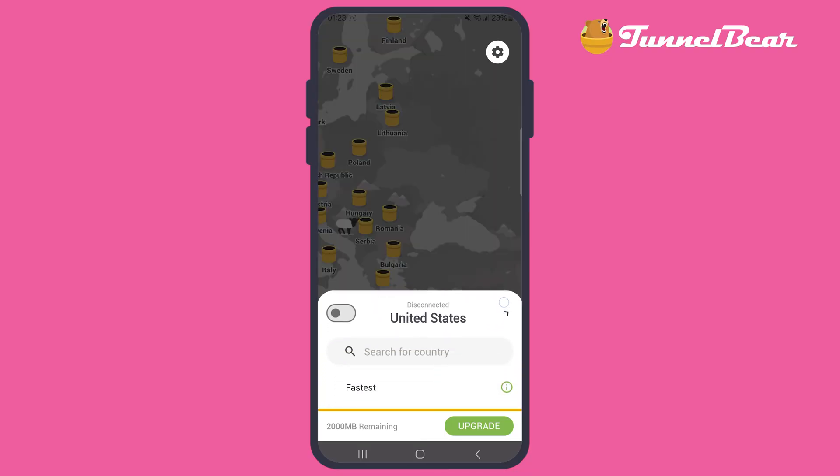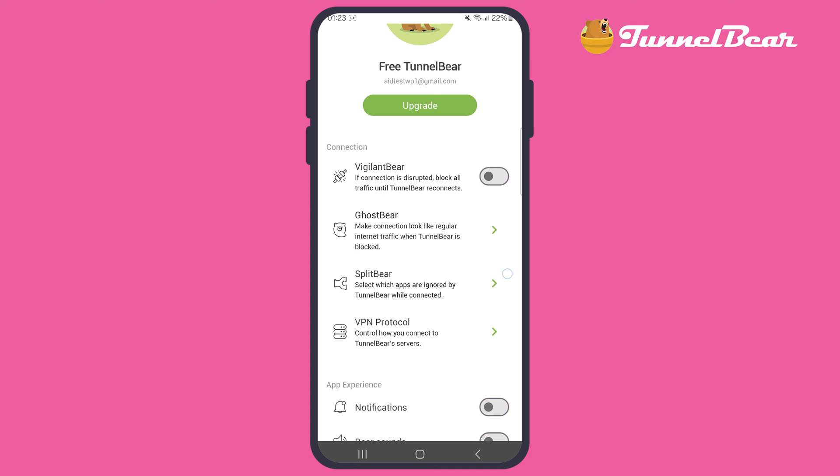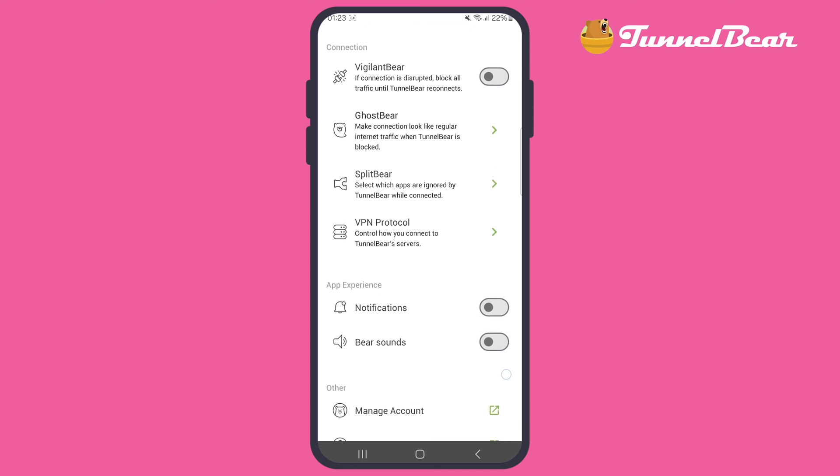TunnelBear works across multiple platforms, including Android, iOS, Windows, and even Mac. It even has browser extensions for Chrome and Firefox, which are super convenient for quick and secure browsing.